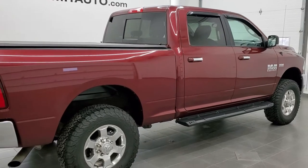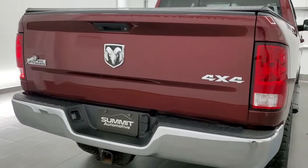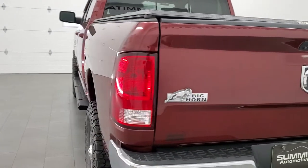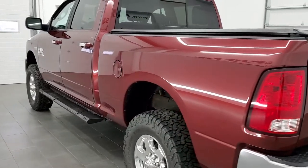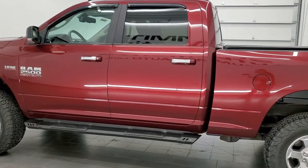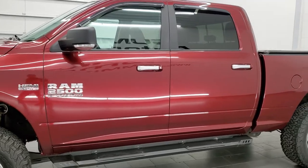Today we are checking out this super clean 2018 Ram 2500 Crew Cab Short Box Bighorn Package. This truck has been fully safetied and inspected by our service shop, has a fresh oil and filter change, all the fluids have been checked and topped off, and this truck is 100% ready to go.